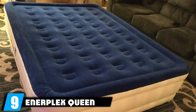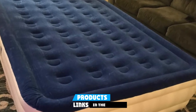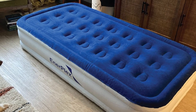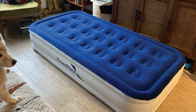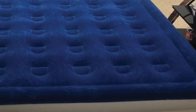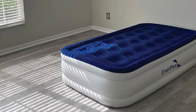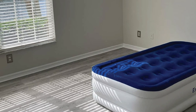Next at number nine, we have the Enerplex Queen Air Mattress. This is a durable, multi-purpose mattress suitable for all kinds of uses, including guest rooms. It comes with coil beam technology that provides spinal alignment and comfort. Two built-in pumps allow for quick inflation in just 2 minutes, and you can adjust to a preferred height after full inflation, which gives you 13 inches of mattress height. It is made with puncture-resistant PVC protected with welded seams and features one of the best leak-free technologies of any air mattress.